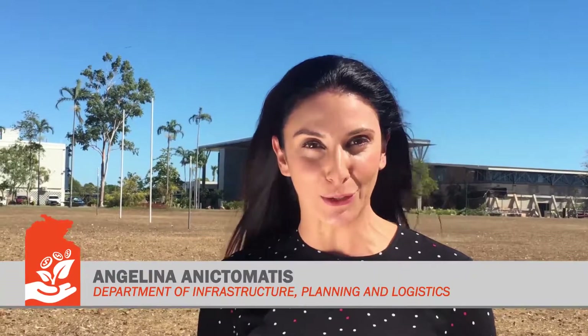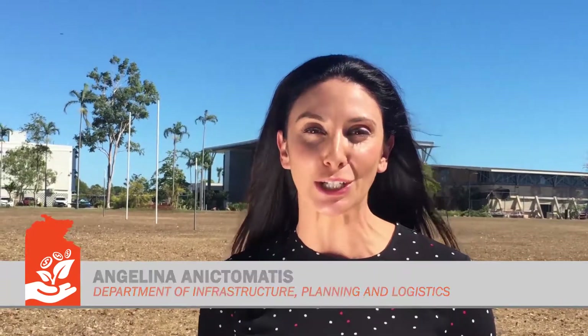Welcome to Growing the Territory, a video series brought to you by the Department of Infrastructure, Planning and Logistics.